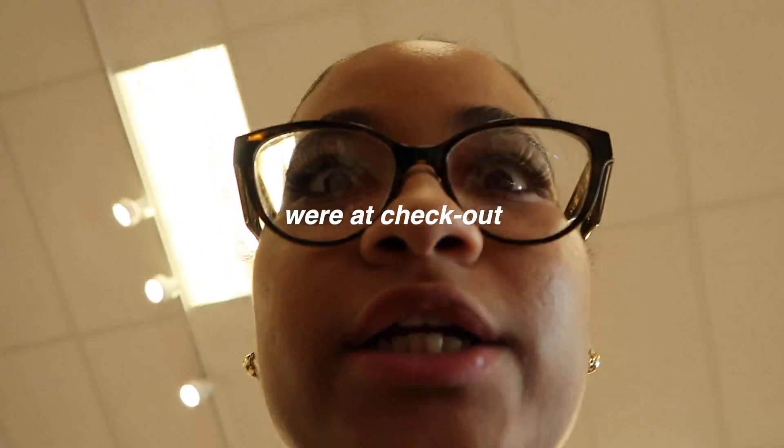We're going to look for mini brands, and then I'll talk to you guys when we find them. My lashes literally look so cute right now, oh my god. Okay, we're heading to checkout.